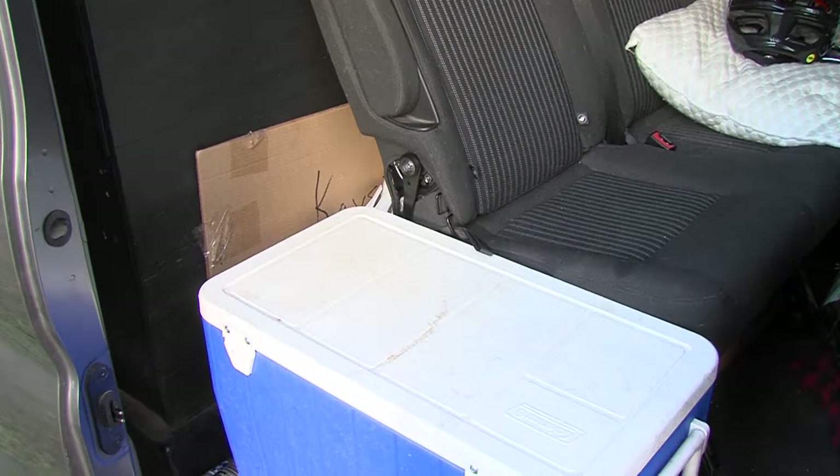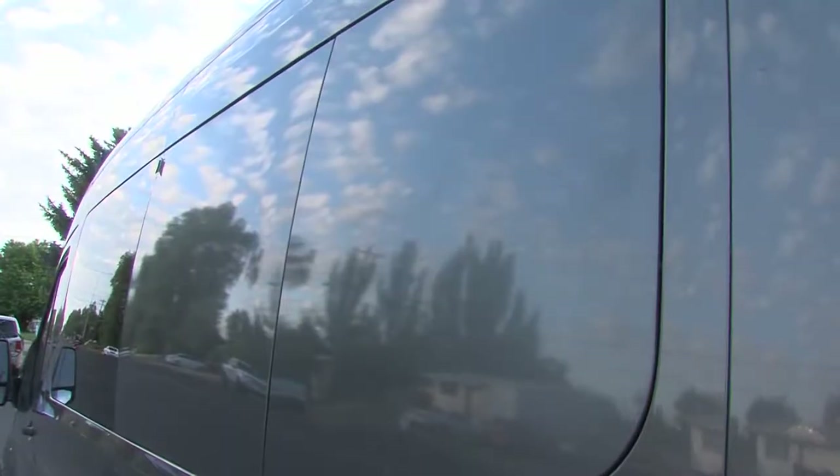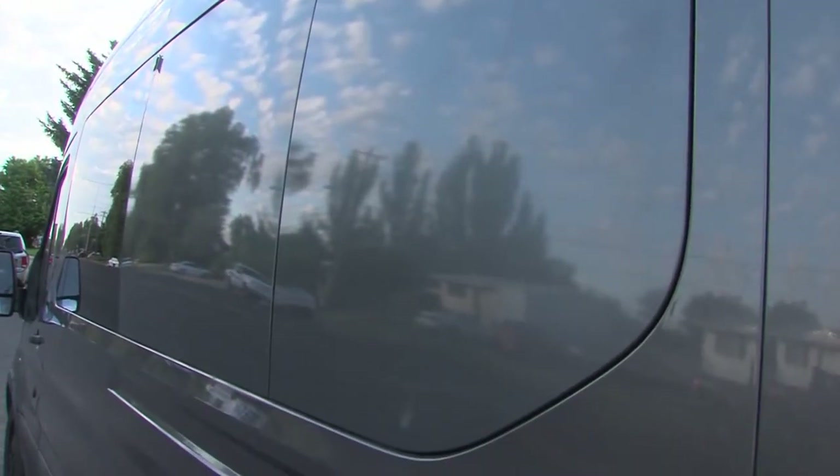We built a wall in as a partition. We also put a wrap on the windows so that if somebody comes up in a hotel parking lot and tries to look in, they can't see in the back windows.